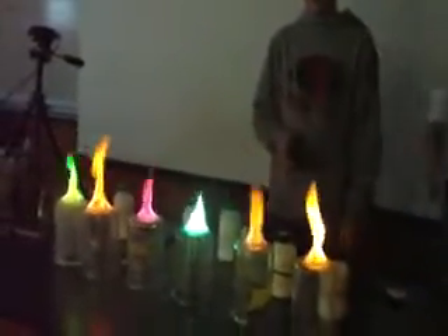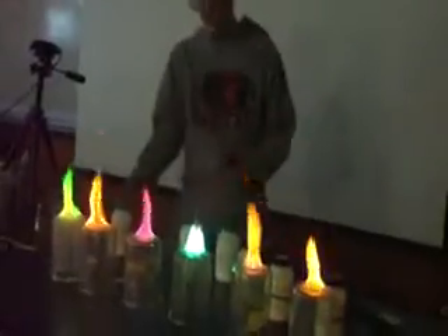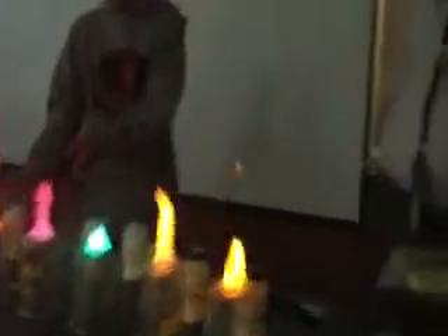It's kind of bluish-green, or a yellowish-green. That doesn't look like that. Okay, it's weird.